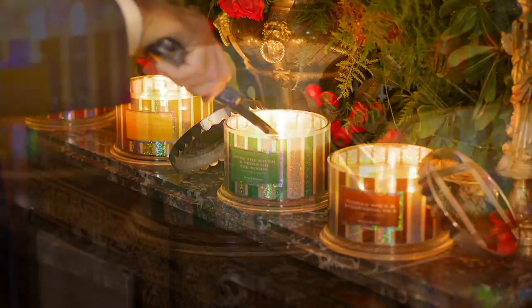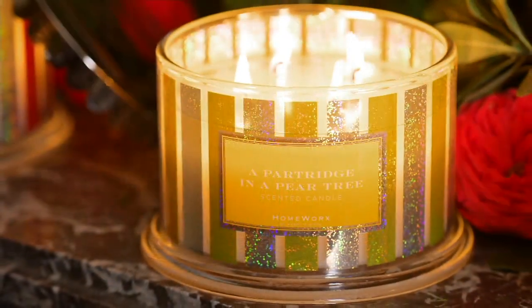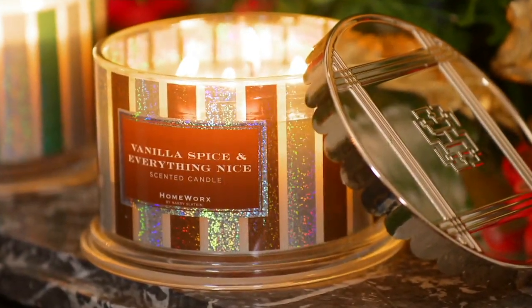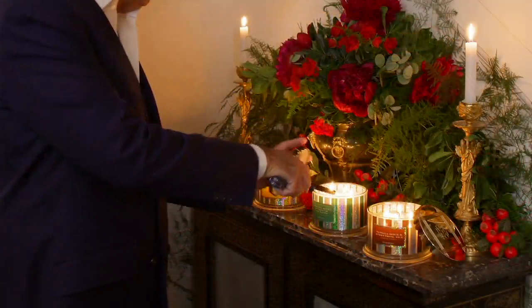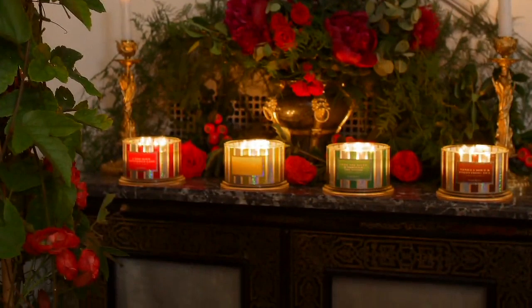I bought multiple sets and every couple that came to my house Christmas Eve left with a candle. They got a Lenox ornament and they got a Harry Slatkin candle. We are down to two scents — one is definitely a holiday-infused flavor, and one you can burn all year round because it is absolutely timeless.